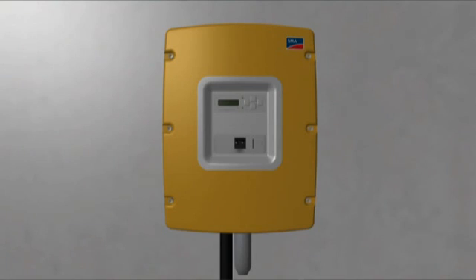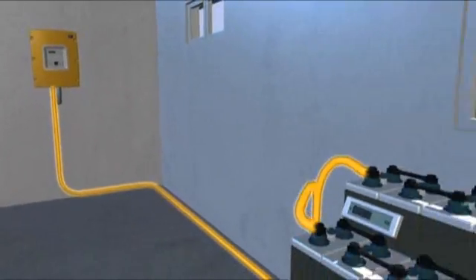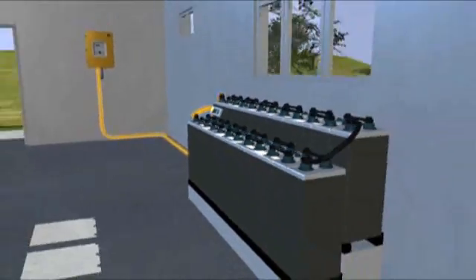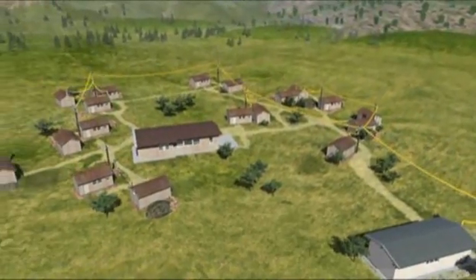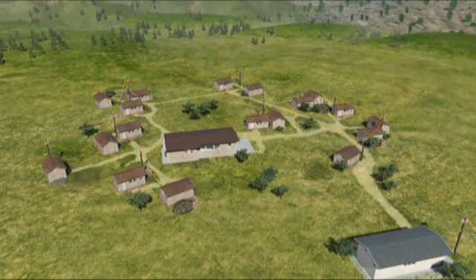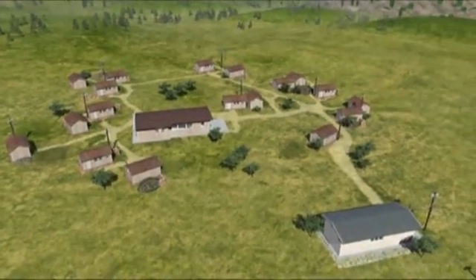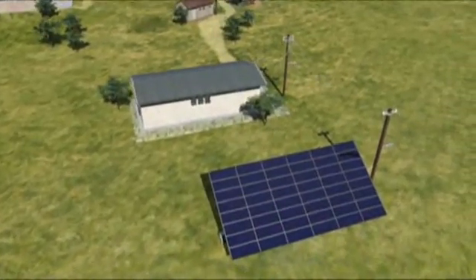The key component in an off-grid network is the Sunny Island battery inverter. Utilising energy from the battery, the Sunny Island creates an alternating current network. The big advantage is flexibility and intelligent management of both energy sources and consumers. It mainly makes use of renewable sources of energy, such as the Sun.